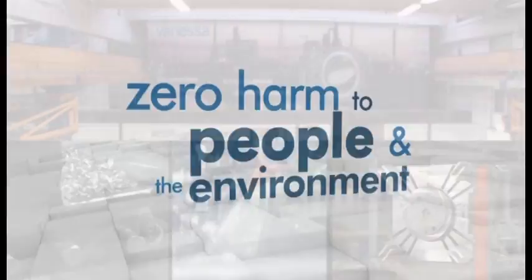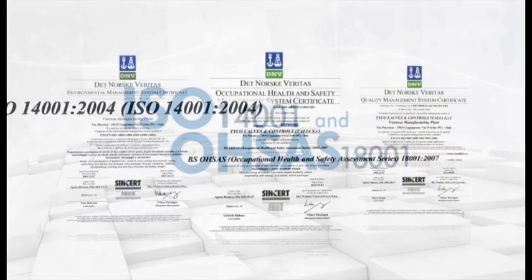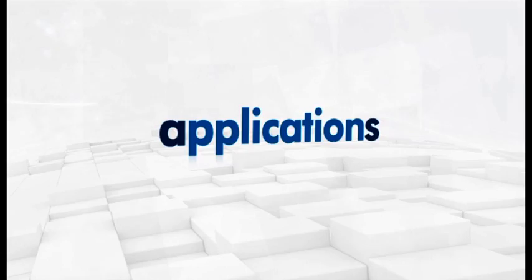Vanessa is fully committed to zero harm, both to people and the environment, and was one of the first valve companies in Italy to be ISO 14001 and OHSAS 18001 certified.